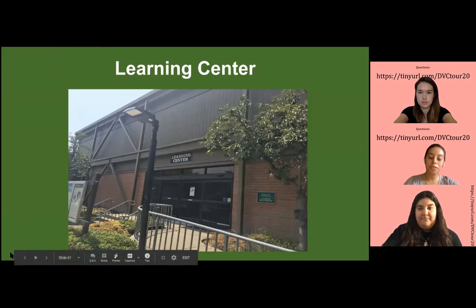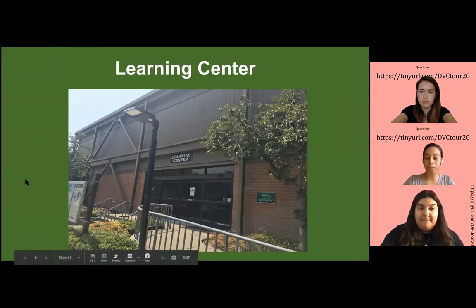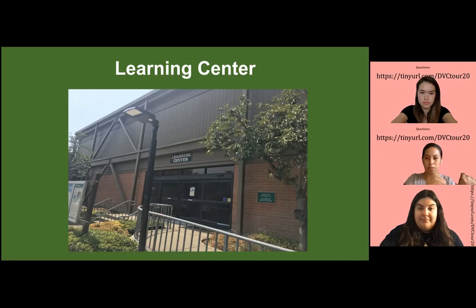The Learning Center is a really good resource. This is where students come to get tutoring with English and math. On the first level we have English, where you get tutoring in writing and reading — just that extra support. On the top floor we have the math lab, where students get tutoring for the specific math level they're in, and they provide textbooks and calculators for same-day use.